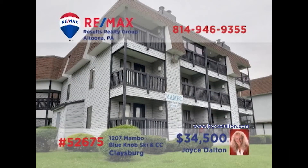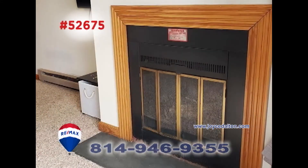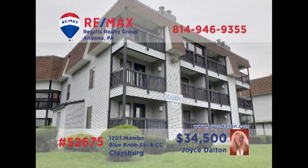Tis the season for thinking about getting away for a while, and RE-MAX Hall of Famer Joyce Dalton has a Blue Knob Condo you need to see. This unit offers an open kitchen with nearby dining area and a spacious living room with a fireplace for getting toasty. You can find rest in the single bedroom or in one of the bunks stashed away in the bonus area. And don't forget all your favorite Blue Knob activities are here. Get the details at JoyceDalton.com.